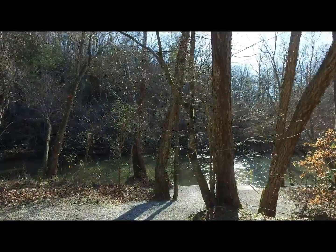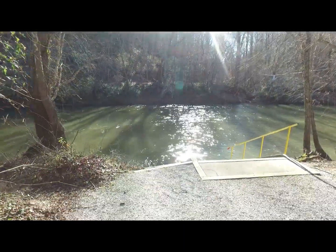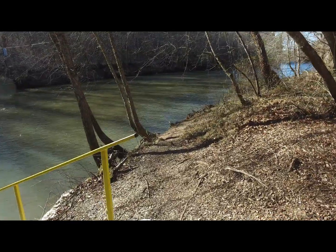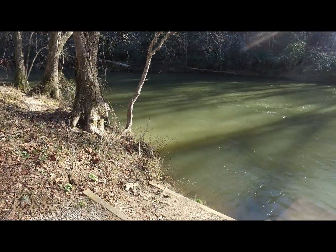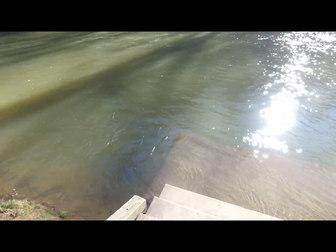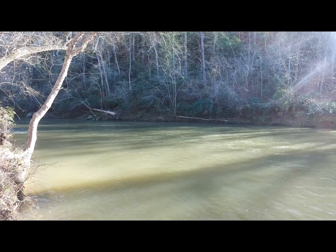We'll take a walk down here and see if we can get to the river. All right, here we go. They got a little platform flowing down through here. And right down there is a platform in the water, so you can get your kayaks and canoes in. Nice place through here.